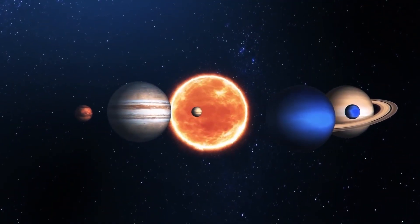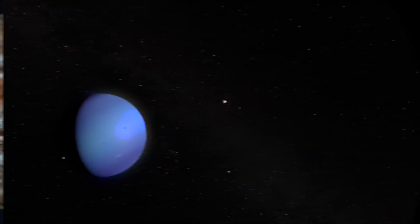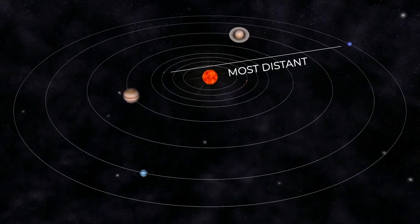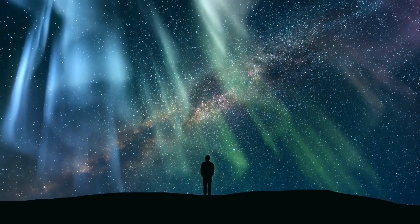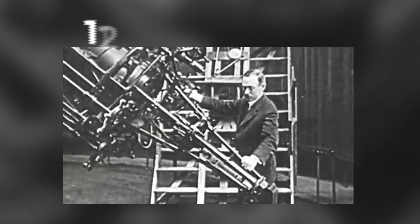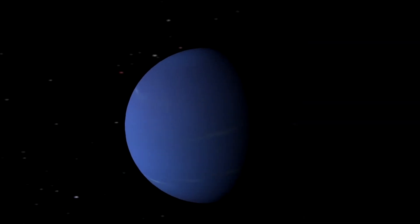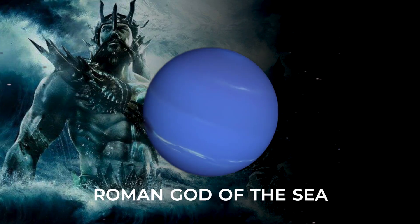One of the most peculiar planets in our solar system, Neptune, contains many mysteries yet to be uncovered. As the most distant planet from Earth, Neptune lies at the edge of the observable universe. The first time Neptune was seen by human eyes was through a state-of-the-art telescope back in 1846. The swirling surface and rich blue color earned it the name Neptune after the Roman god of the sea.